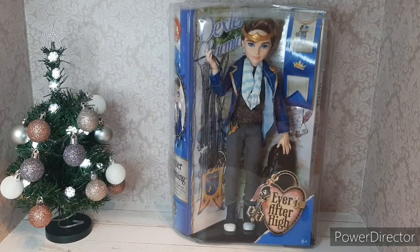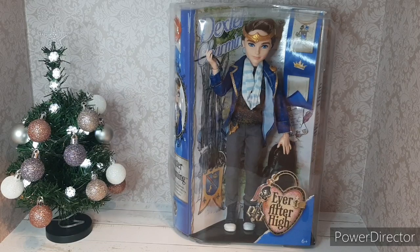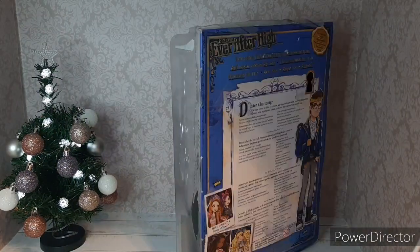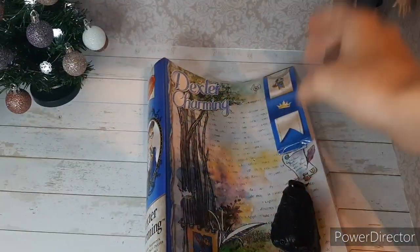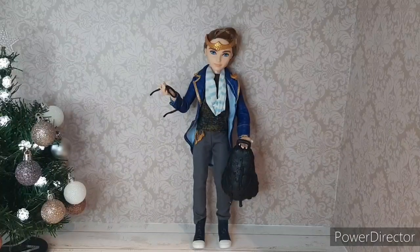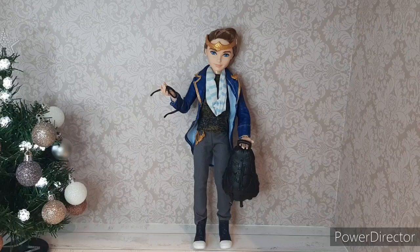First, I got Dexter Charming from Ever After High. I'm so happy I received him because I've wanted him for 3 years. This is how he looks outside of the box.